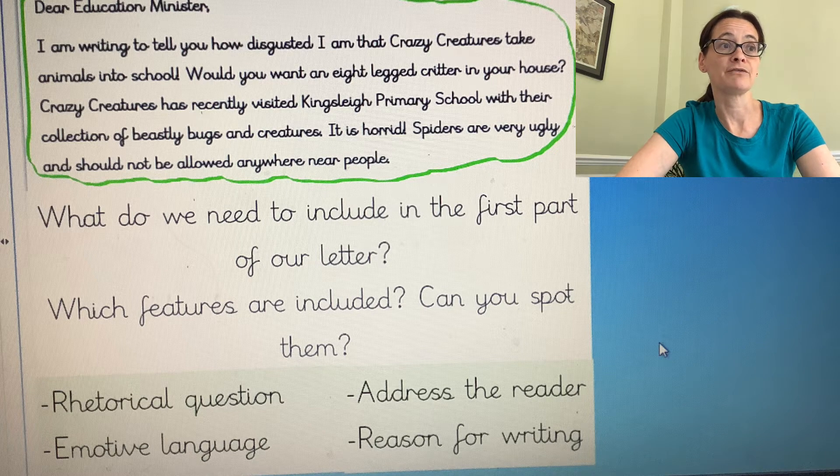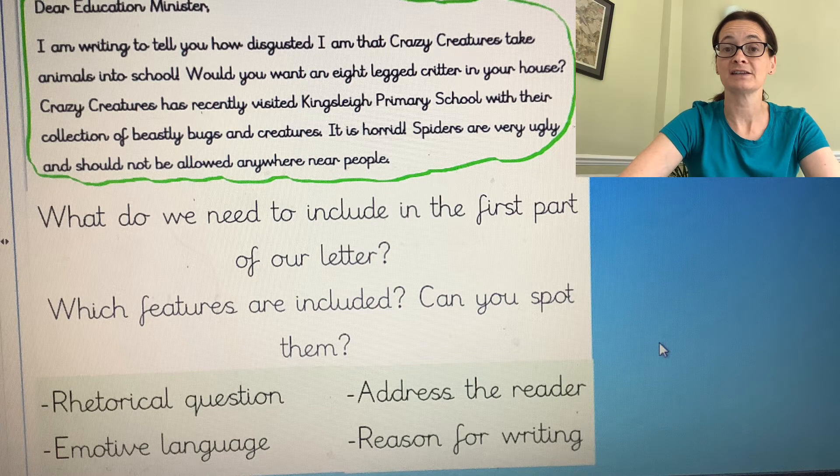Then we have the sentence which says, 'Would you want an eight-legged critter in your house?' Now that is our rhetorical question, so we'll need to remember to put ours in there too.